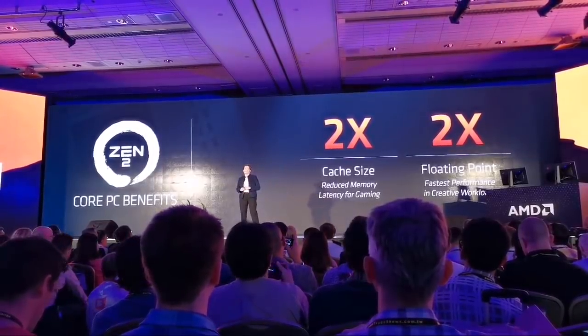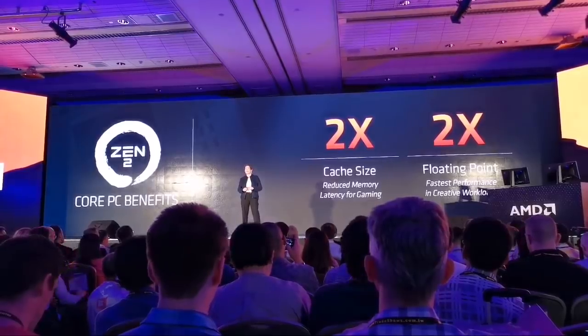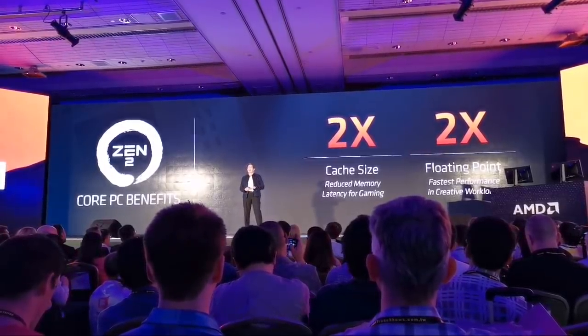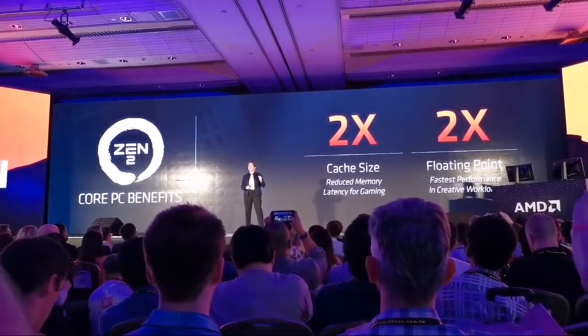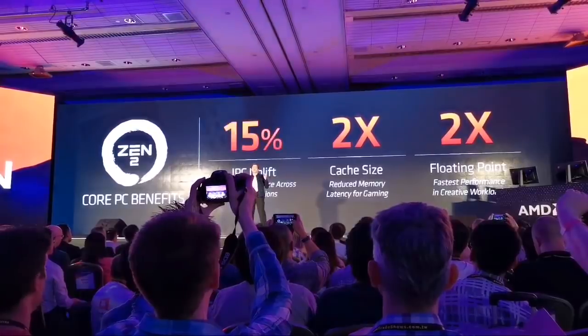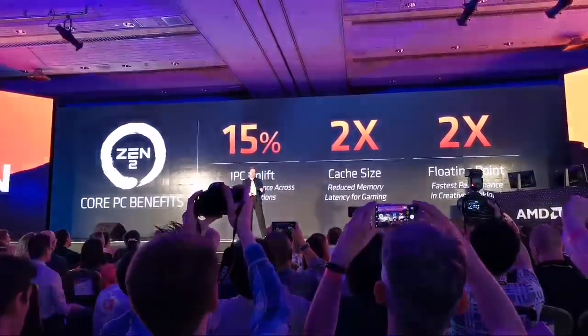But my engineers are amazing and they always surprise me. And so today I'm happy to share with you that Zen 2 in the PC workload actually achieves 15% IPC improvement.